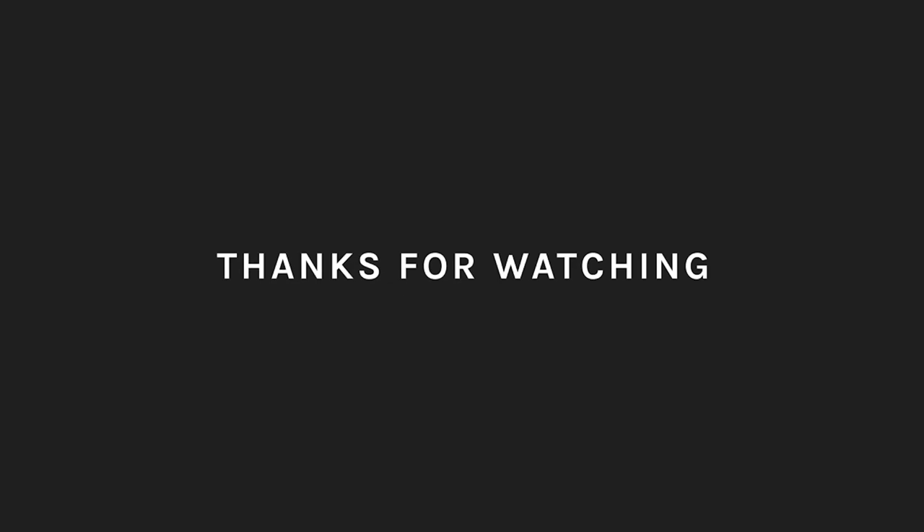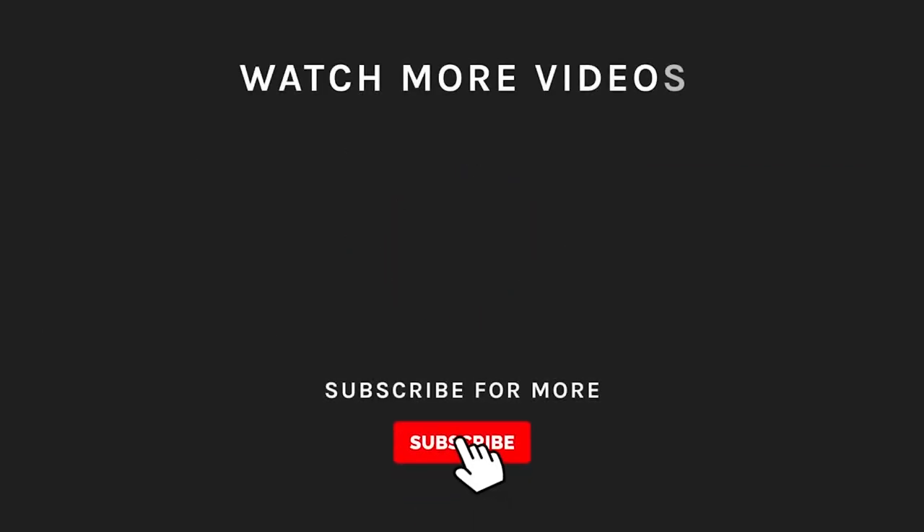Thanks for watching! If you liked what you saw, hit the like button and subscribe to our channel if you loved it. Take a moment to hit the bell icon so you'll get notified of all our new, latest uploads!